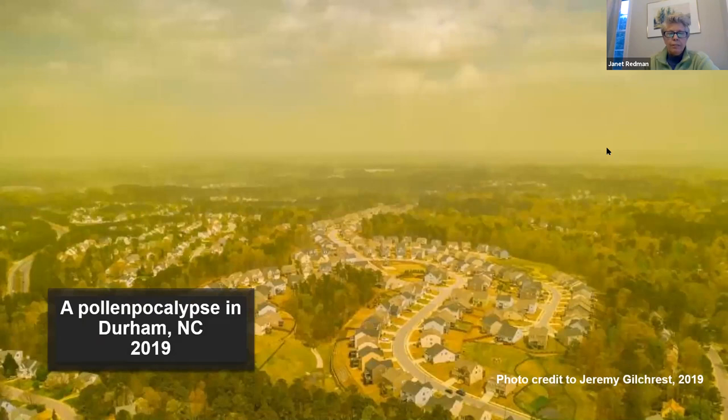This photo of Durham, North Carolina last year has no filters—it was a straight shot, but there was so much pollen in the air from pine trees. This is happening because the frost season is ending earlier and starting later, giving pollinators a longer time to do their thing. By 2040, we're expected to have three times the amount of pollen in the air that we have today. If you suffer from allergies, it looks like it's going to be getting worse before it gets better.